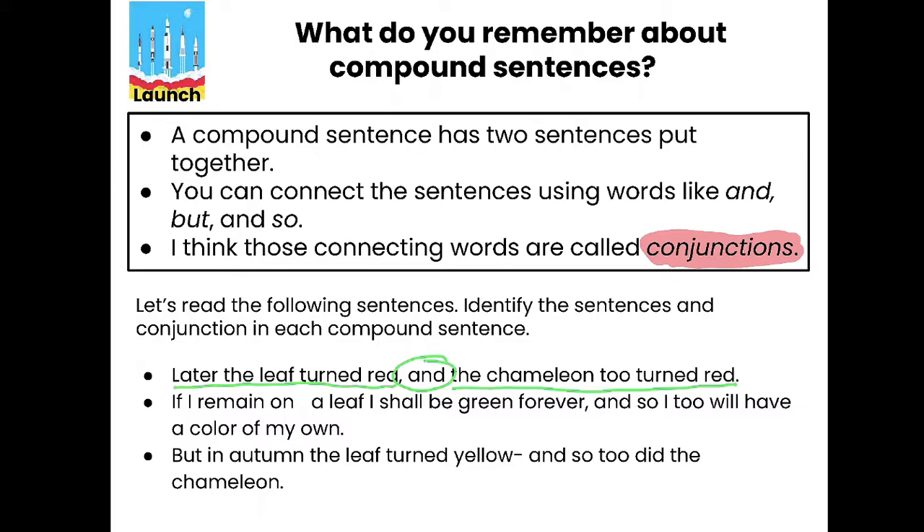Let's find the two sentences and the conjunction. 'If I remain on a leaf I shall be green forever' — does it have a subject and a verb? Yes and yes. Now the last part: 'And so I too will have a color of my own.' We have a couple of conjunction words here — 'and' and 'so.' Could 'so' be part of the second sentence? Yes — 'So I too will have a color of my own.' That means 'and' is our conjunction.